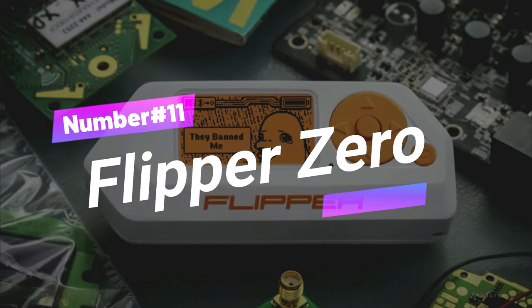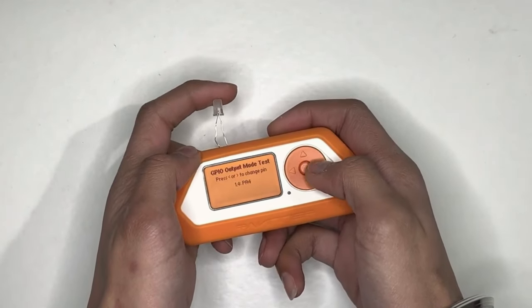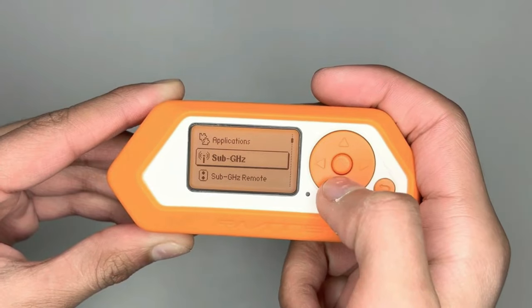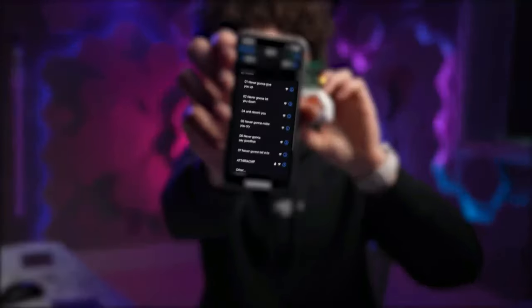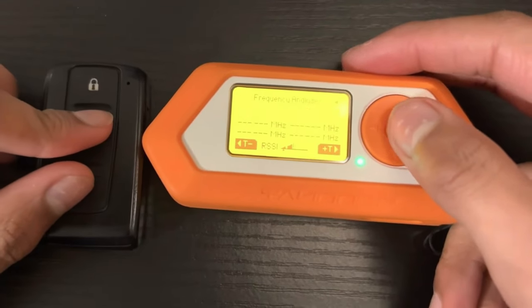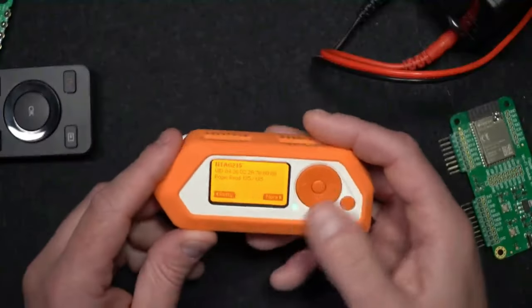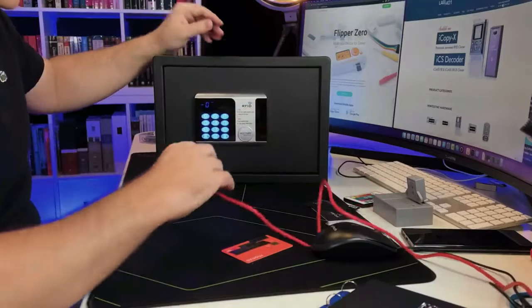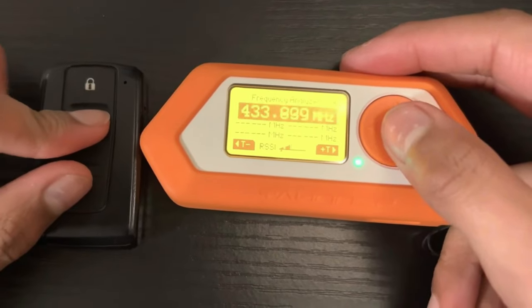Number 11: Flipper Zero. Flipper Zero is a portable hacking tool designed for red team hackers and pen testers to expose vulnerabilities in the world around them. It gained popularity on TikTok after appearing in prank videos from hackers and script kiddies. Flipper Zero can read signals wireless devices emit, revealing information about various electronic devices.